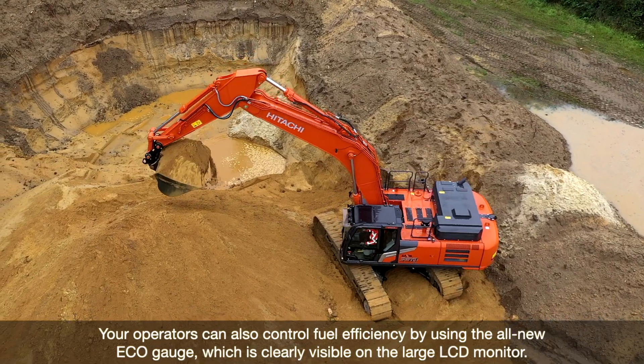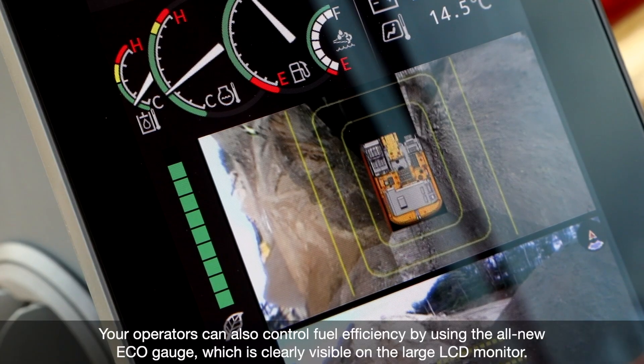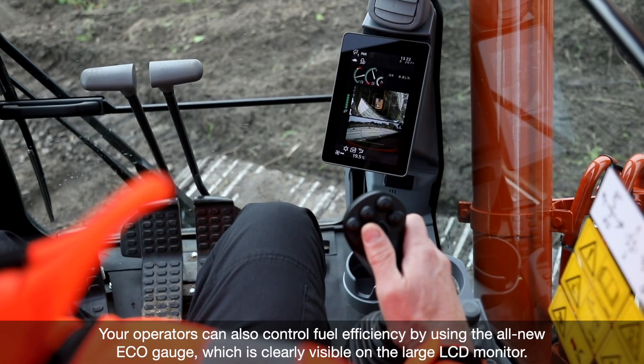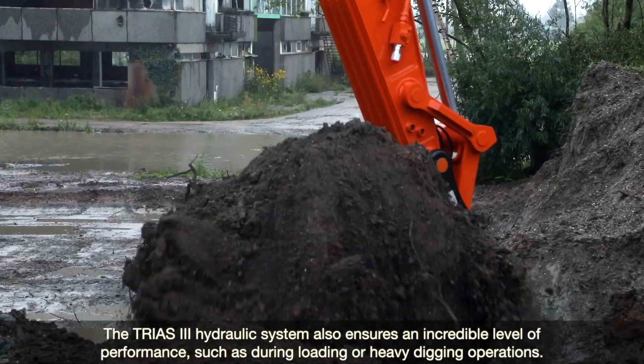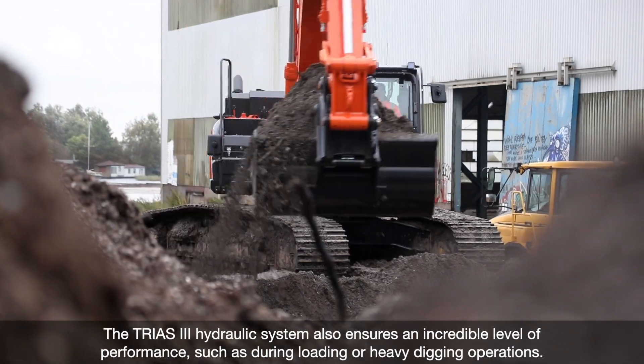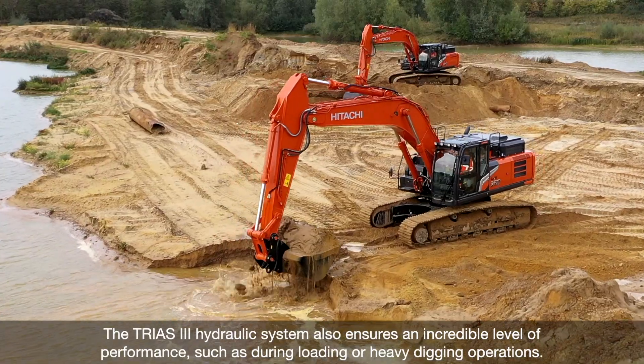Your operators can also control fuel efficiency by using the all-new Eco-Gauge, which is clearly visible on the large LCD monitor. The Trias 3 hydraulic system also ensures an incredible level of performance, such as during loading or heavy digging operations.